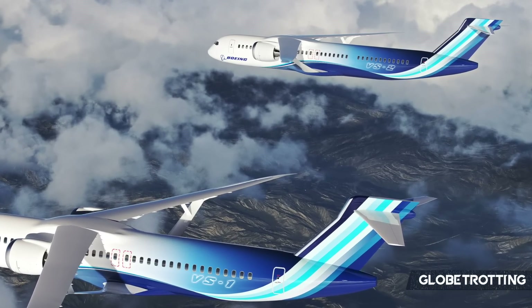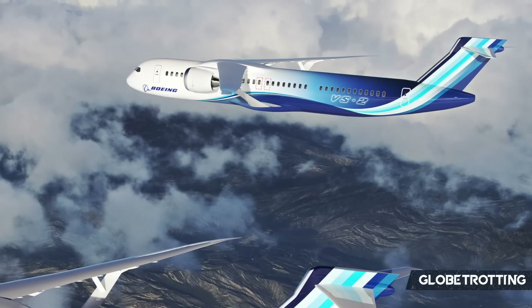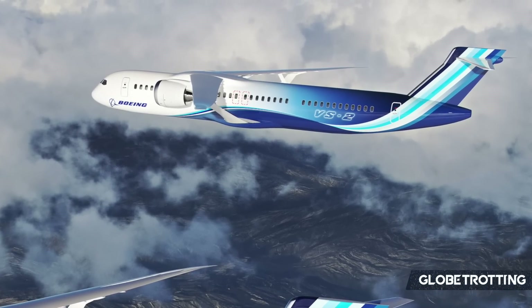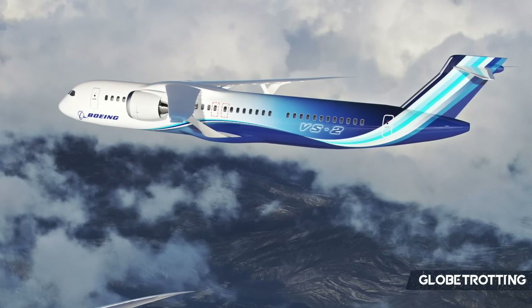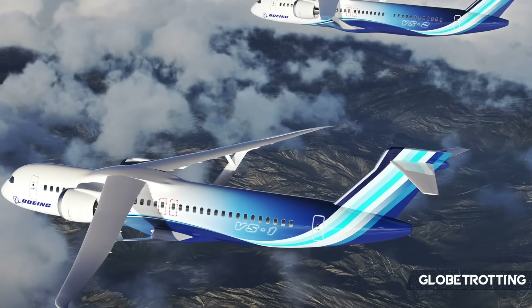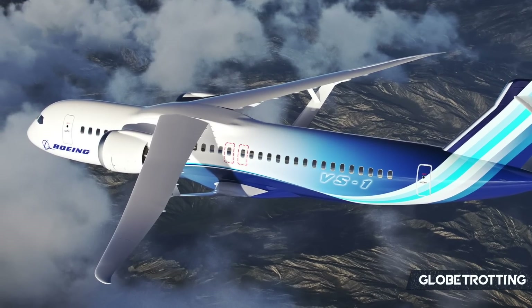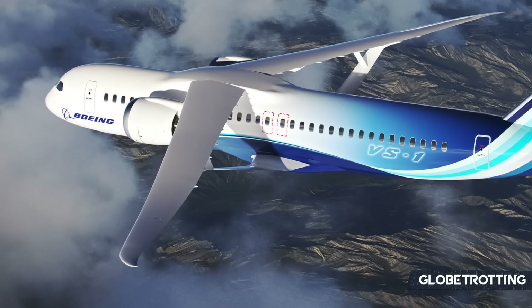While not yet confirmed, renderings released by Boeing showcase two aircraft labelled as VS-1 and VS-2. Some speculation — which at this point is just rumours and nothing firm — says that Boeing may look towards making this a family of aircraft in the single-aisle market, potentially opening up further discussion regarding it being a 737 replacement.